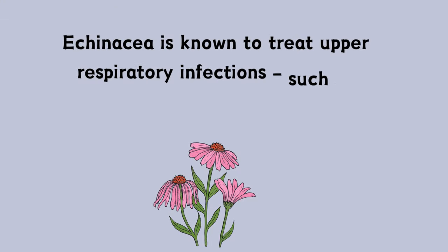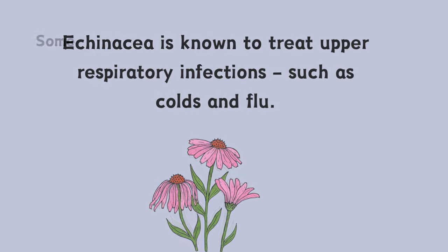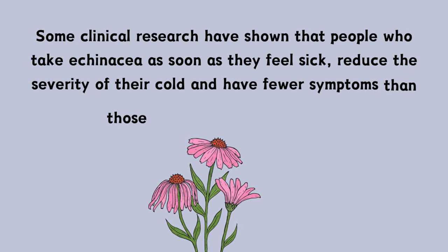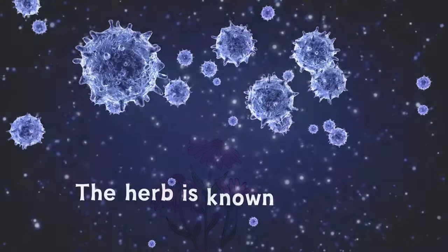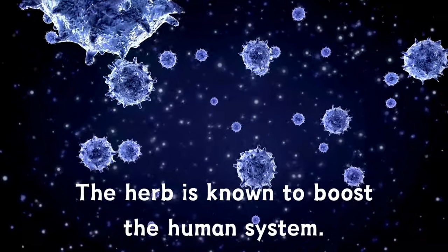Echinacea is known to treat upper respiratory infections such as colds and flu. Some clinical research has shown that people who take echinacea as soon as they feel sick reduce the severity of their cold and have fewer symptoms than those who do not take the herb. The herb is known to boost the human immune system by increasing the number of white blood cells.